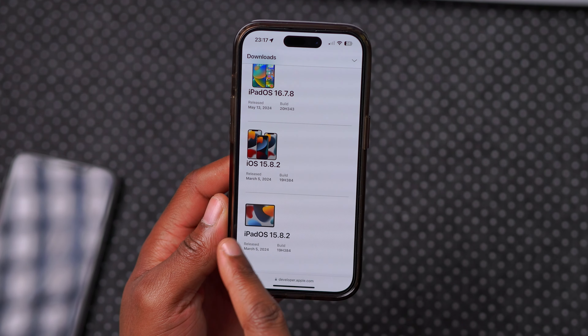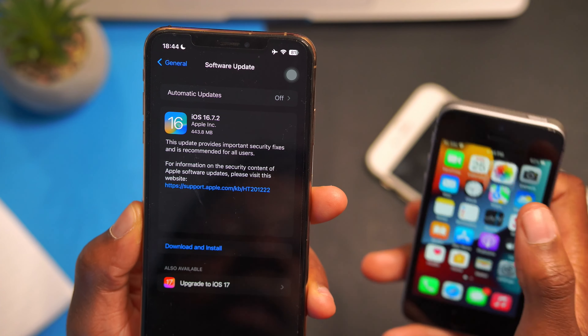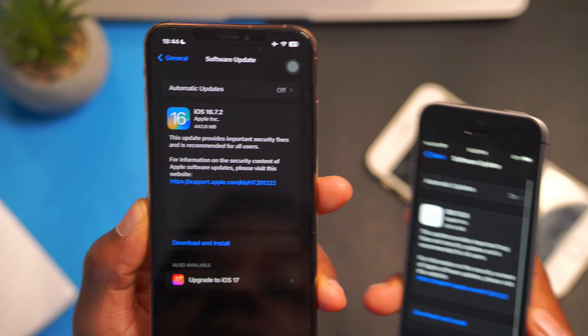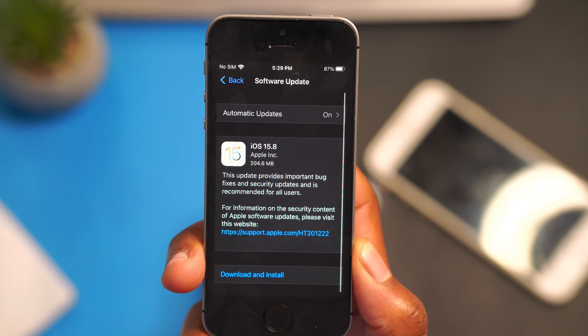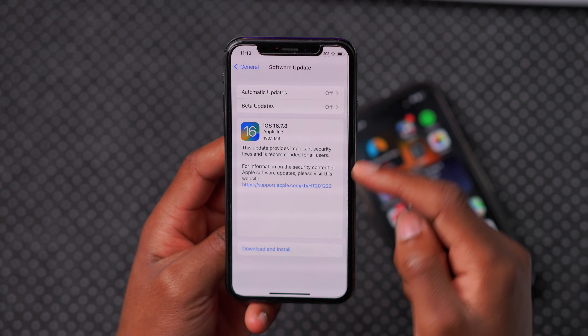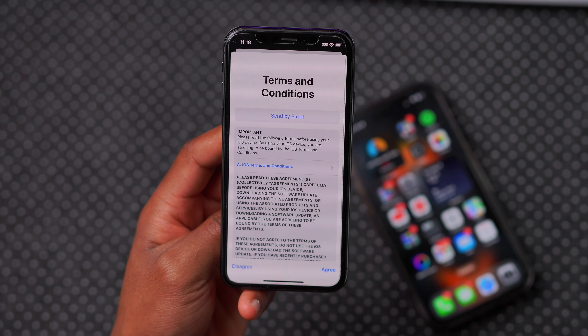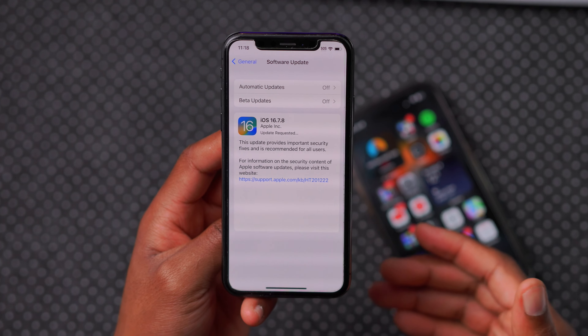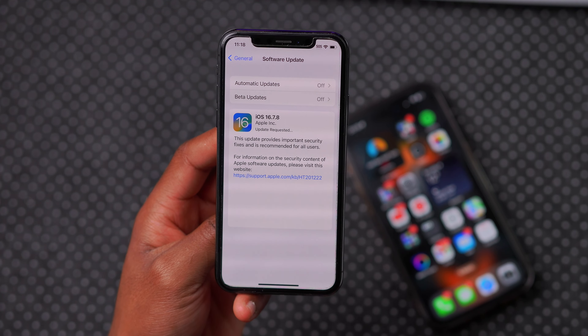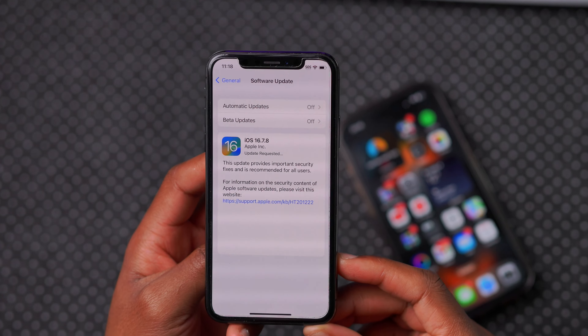Unfortunately, there was no release when it comes to iOS 15.8.3. So if you have a very old iPhone, you might need to wait in order to see that. Now that we've seen and got an idea why Apple released this — they mentioned that this update provides important security updates. So just agree to the terms and services and I'll let the software update run, and we'll get to see the security patches. We'll also do a quick Geekbench to see how performance is on this device.